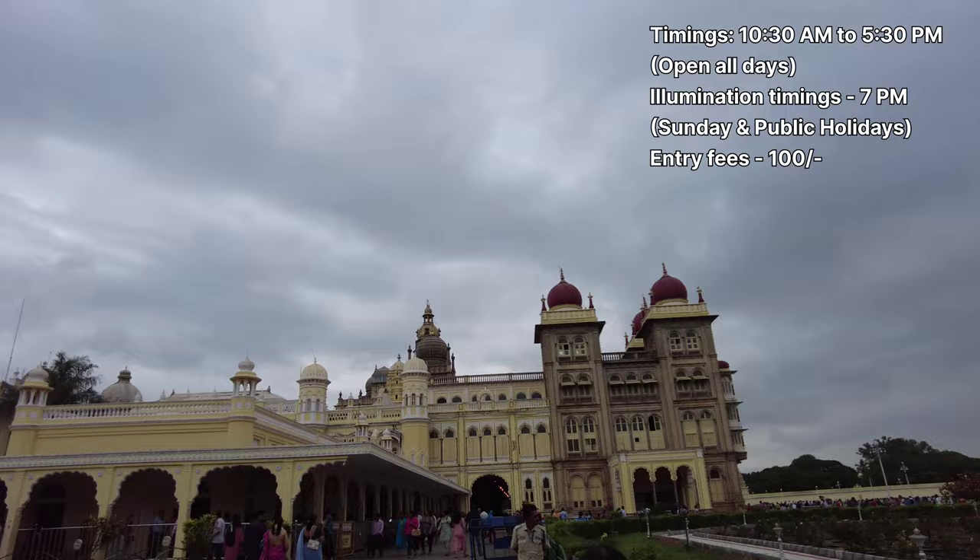The palace lights up and adds charm to the city of Mysore with its mesmerizing light show that happens on Sundays and public holidays from 7 PM to 8 PM.